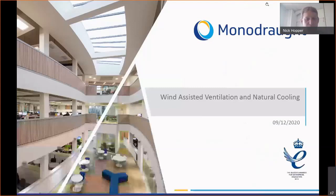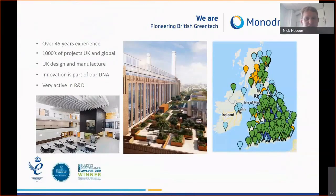Good afternoon everybody. My name's Nick Hopper, I'm the technical director for Monodraft. I'm going to talk to you this afternoon about wind assisted ventilation, which is Monodraft's natural ventilation products, and our natural cooling product which we call Coolphase. Monodraft is a manufacturer of ventilation equipment based in the UK. We've been going 45 years and we've done thousands of projects across the UK and globally.